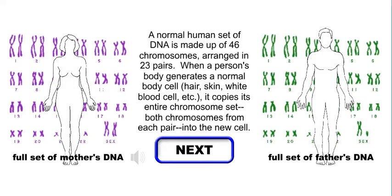A normal human set of DNA is made up of 46 chromosomes, arranged in 23 pairs. When a person's body generates a normal body cell — hair, skin, white blood cell, etc. — it copies its entire chromosome set, both chromosomes from each pair, into the new cell.